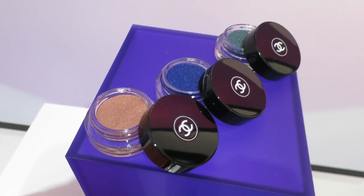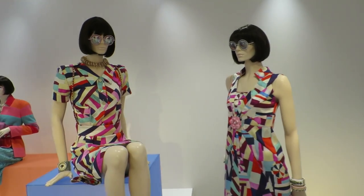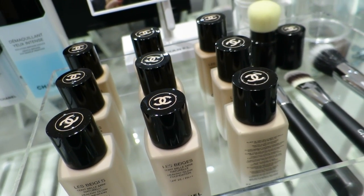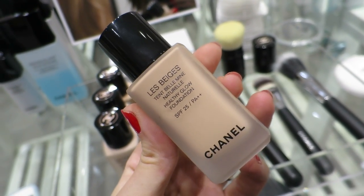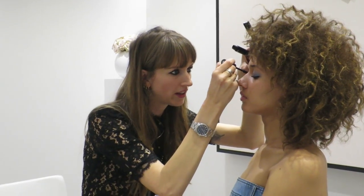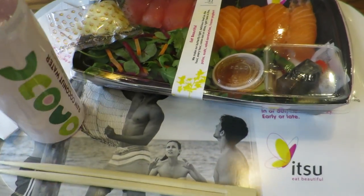I actually think it might be better than the Selfridges beauty hall now. I forgot to vlog it but I just went into Space NK to get the Laura Mercier setting powder - the loose one - I really want to try it, and a mini Oribe Dry Texturizing Spray for my handbag. I'm going to walk back up to Oxford Circus and then get the tube home.